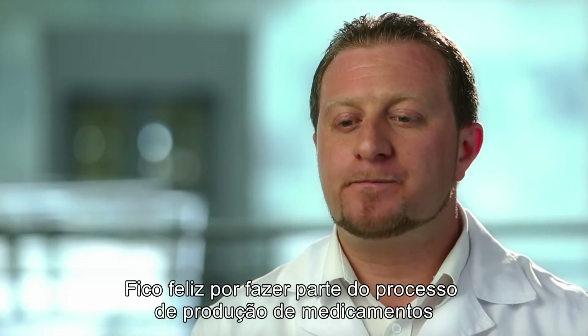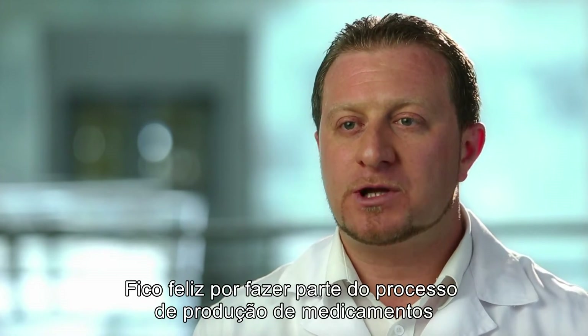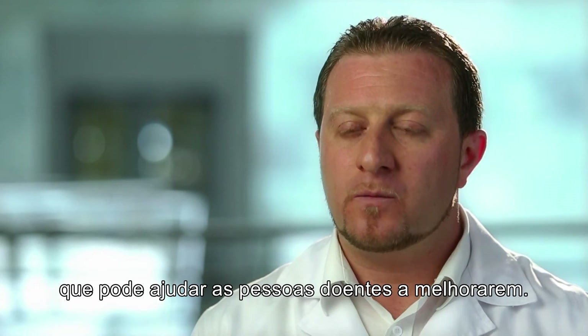I am happy to be part of the drug manufacturing process, which eventually helps patients to get better.